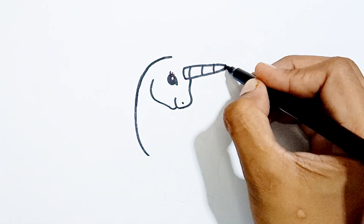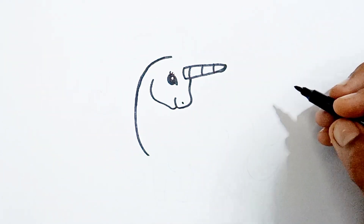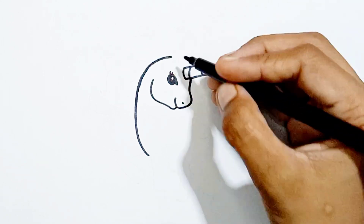Here comes number ten and angry mother hen. One, two, three, four, five, six, seven, eight, nine, ten.